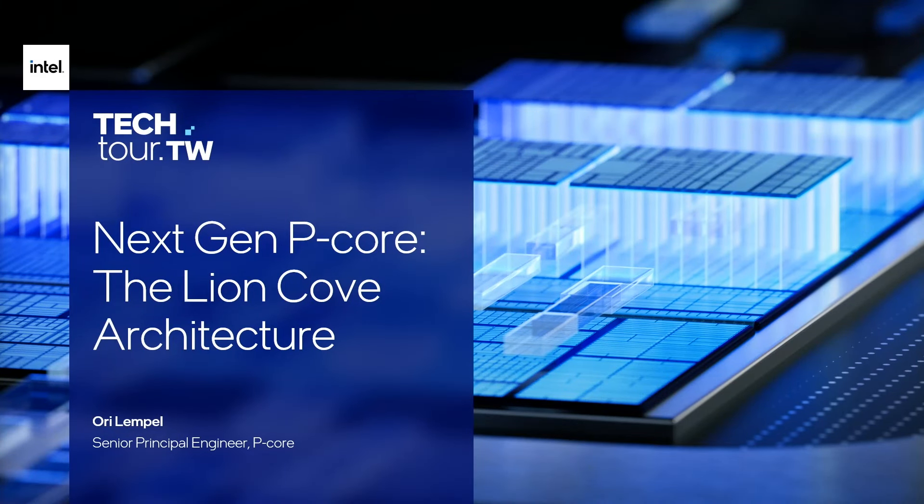Good morning everybody. I have a tough act to follow coming up on stage after Steven, but here we are. My name is Ori. I work on Intel's PCOR team and I'm here to tell you all about Intel's next generation PCOR codenamed LionCove.